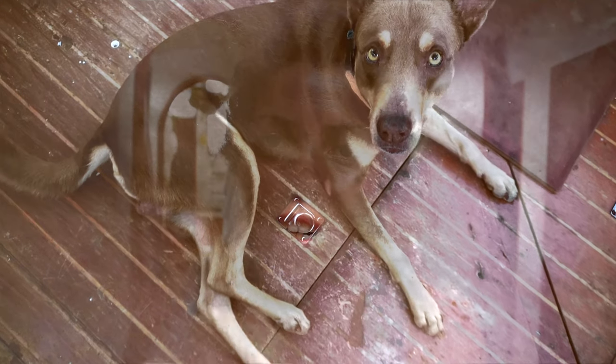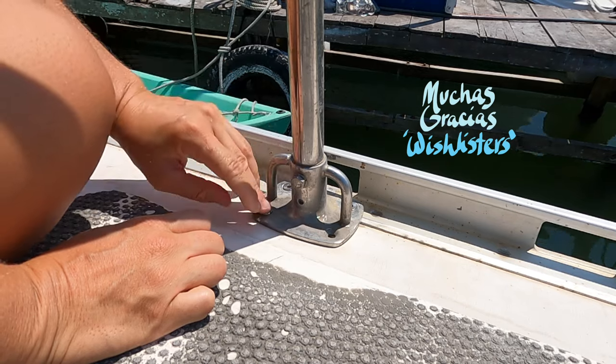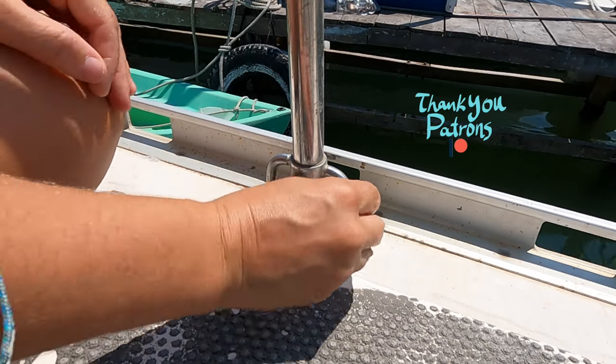Somewhat like the holes in my hand, they've pretty much gone away, but I'm not completely healed. I've not completely forgiven Choco, but I'm on my way to forgiving him. I still can't feel my finger — it still feels numb and tingly, like the first day I got injured. Robbie was away once again, and I was going to install the remaining stanchions myself.